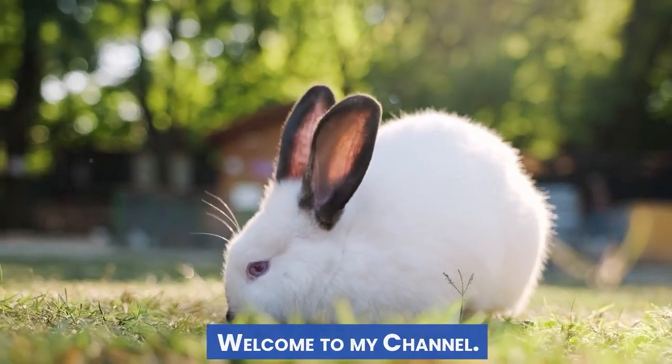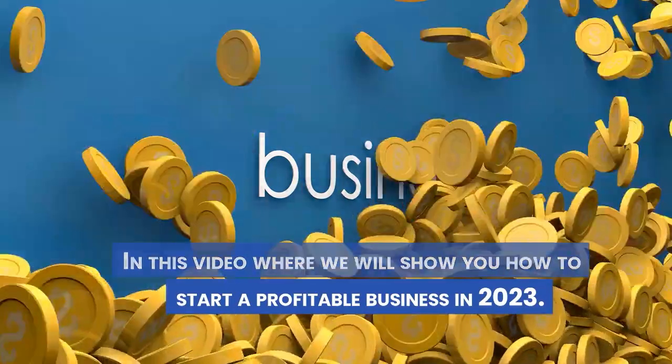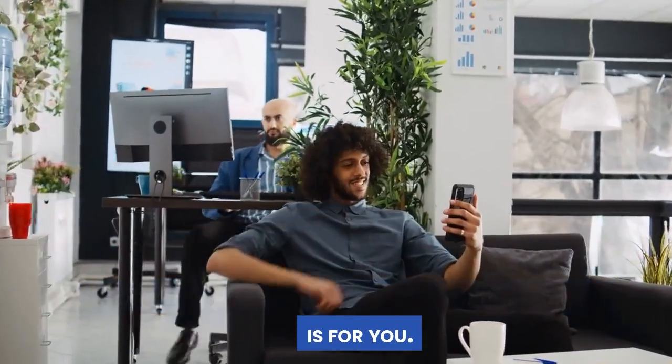Hello. Welcome to my channel. In this video, we will show you how to start a profitable business in 2023. If you have a great idea or passion that you want to turn into a lucrative venture, then this video is for you.